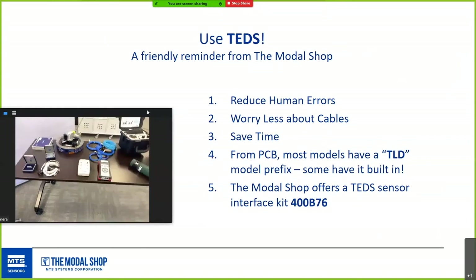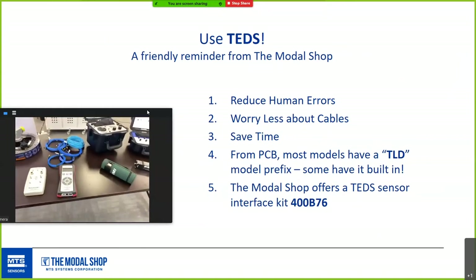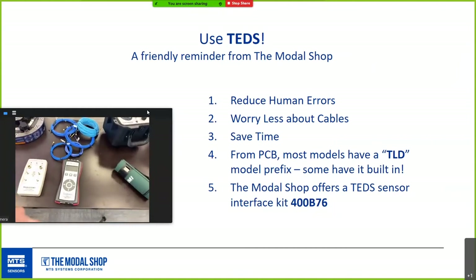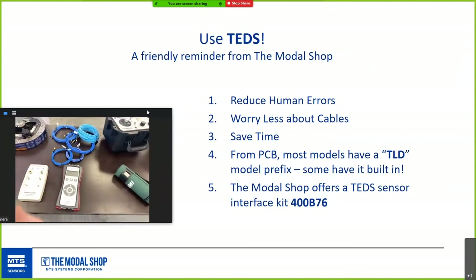Use TEDS — onboard digital memory built into sensors. When connected to compatible analyzers, it automatically reads calibration values, model number, serial number, and more. It's been a released IEEE standard for over a decade and reduces errors significantly. Most PCB models have a TLD prefix; newer modal series sensors — 356A43, 44, and 45 — have TEDS built in even without that prefix. The Modal Shop also offers a TEDS sensor interface so you can reprogram calibration information after a field or external calibration.